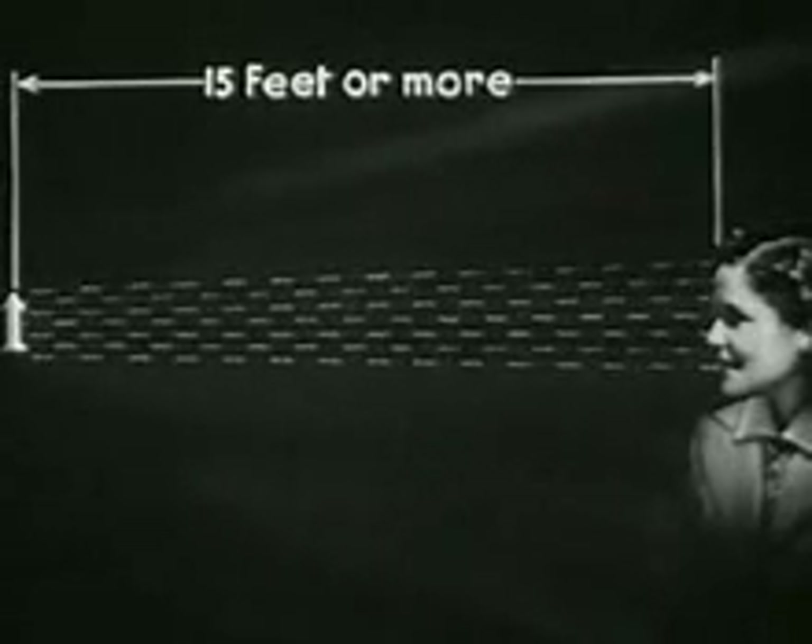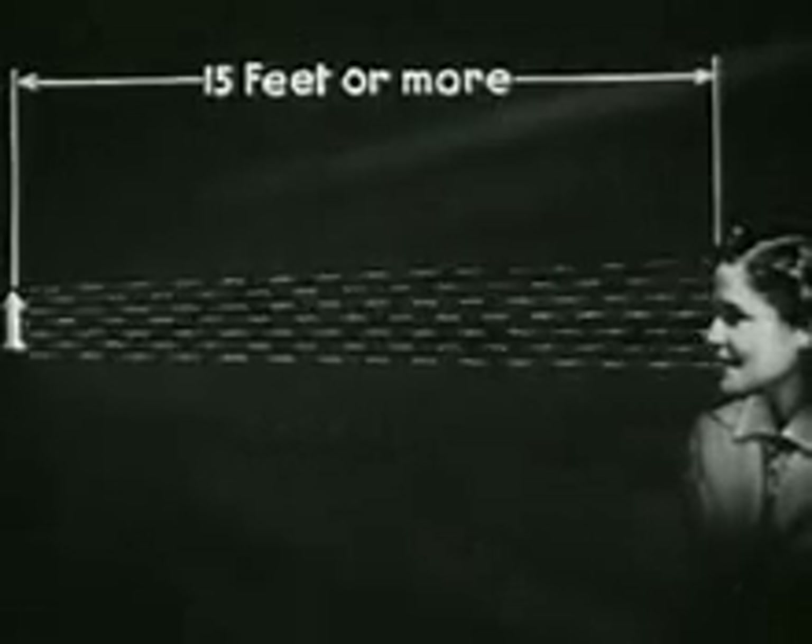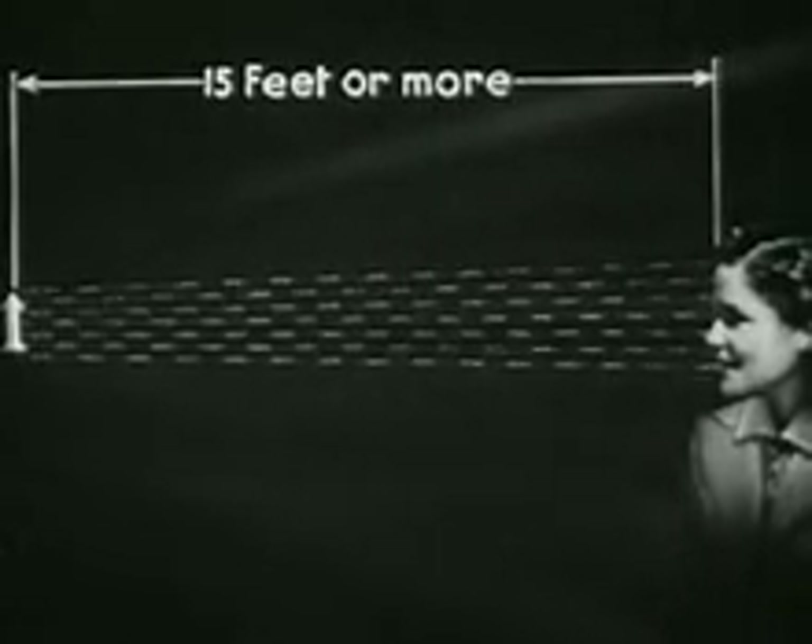Now, just how do light rays act to form a clear picture within the eye? First, let us realize that light rays reflected from any object radiate in all directions, and that as an object moves farther away from us, the angle between the rays that enter our eyes grows smaller and smaller. And finally, when the object has reached a distance of fifteen feet or more, the rays entering our eyes are practically parallel. Nature has provided that parallel rays shall produce a sharp image upon the retina without any effort, with the eye in a state of complete relaxation.